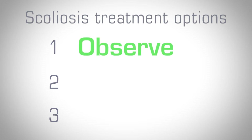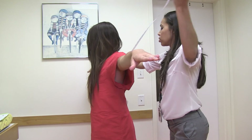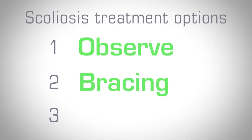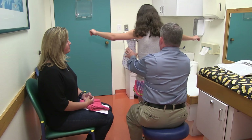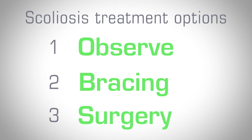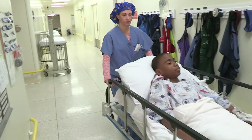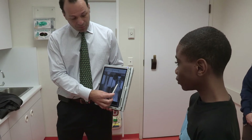When I see a new patient for scoliosis, I outline three treatment options. First, we can observe scoliosis — if a curve is mild, we don't necessarily have to do anything. Second, we offer bracing, which is used for children with curves at risk of progressing while they're actively growing. Finally, surgery is indicated for children with curves that are too big to brace, to stabilize them so the curve doesn't worsen during adulthood.